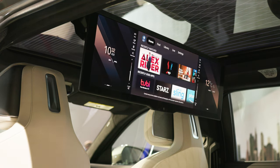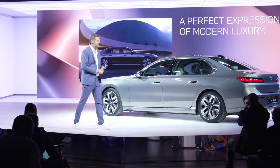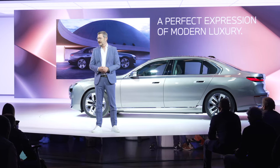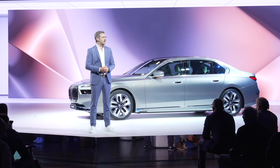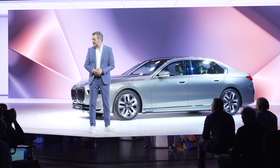Overall, the new 7 Series is a perfect expression of modern luxury. It is human centric, sustainable and tech magic. The 7 Series will make your driving experiences extremely rewarding and will create unforgettable moments on board. Thank you very much.